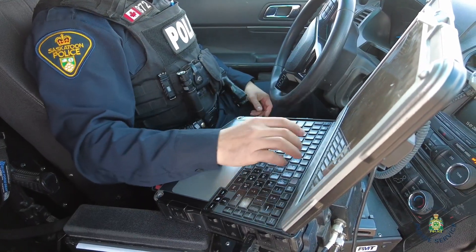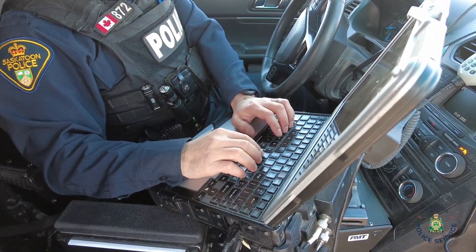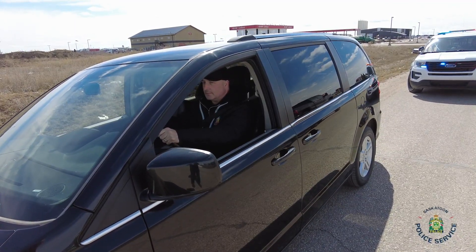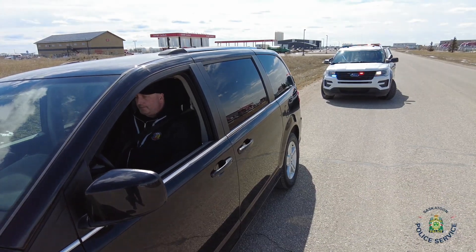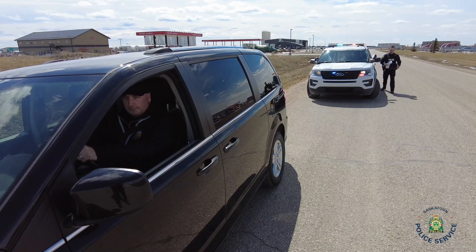If you were stopped for a traffic infraction, they will also complete a summary offence ticket which outlines the offence and the penalty, as well as your options to contest the ticket in the future. This may take several minutes. Remain in your car while you wait. Once the officer has completed all checks and the summary offence ticket, if applicable, they will return to your car.